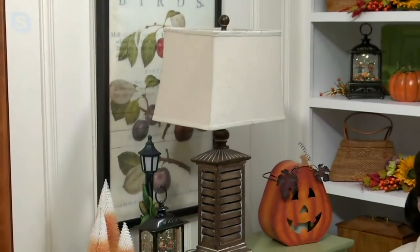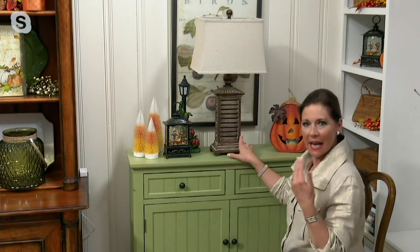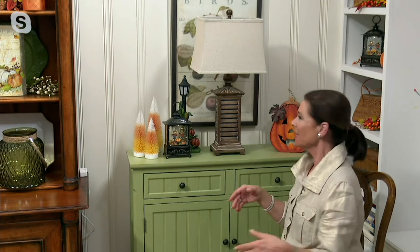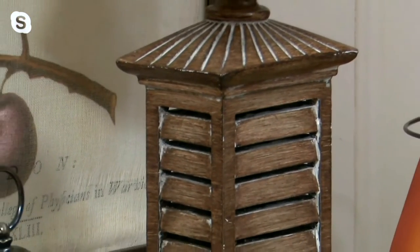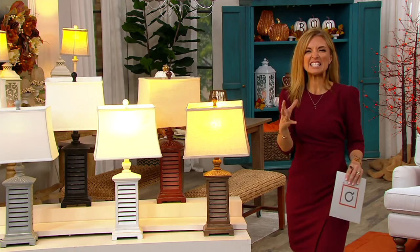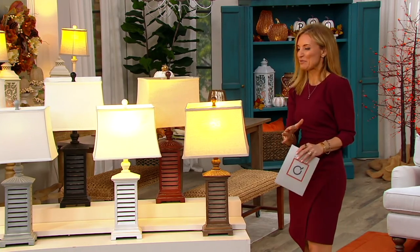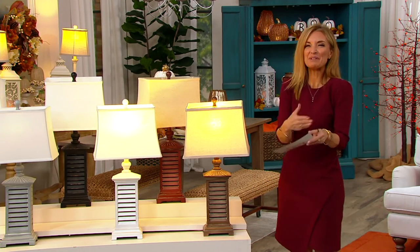It's a classic piece that will layer into any room. I love the idea of it on bedside tables or on either side of a couch. It has enough presence and visual weight to really sit by a couch on an end table and be of the right proportion, while still having a beautiful silhouette.